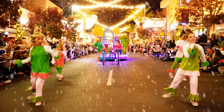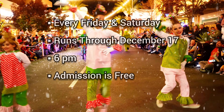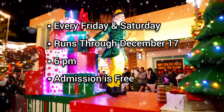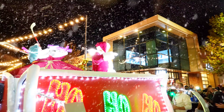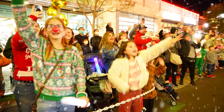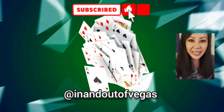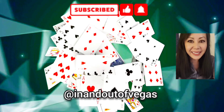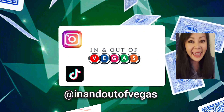Visit Ethel M's Holiday Cactus Garden, decorated with over a million Christmas lights and holiday décor. It's open nightly from 5 p.m. to 10 p.m. until January 1st. Aside from a relaxing stroll through the garden, you can take pictures with Santa, enjoy Ethel M's famous hot chocolate, and grab bites from their food truck. This year, a dollar entrance fee will be charged per person, which will be donated to the Help of Southern Nevada and Three Square Food Bank.